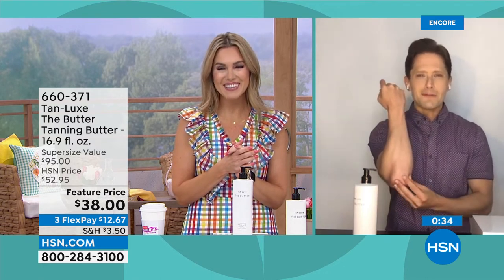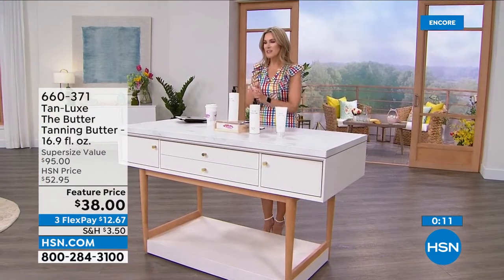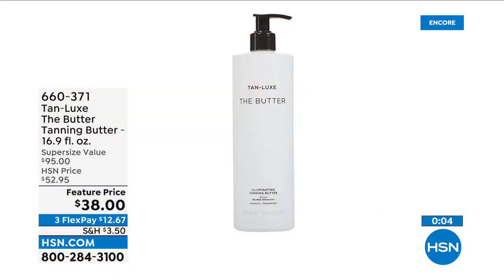There's something so healthy, youthful, and alive when you've got that touch of warmth, that sun-kissed glow on your skin. It covers up imperfections, makes you look like you've been to the gym, gives you that beautiful radiance and vitality. There's a reason we all come back from holiday vacation and people say 'gosh, you look young and well rested and healthy' — it's that glow. We can give it to you right here, right now, to get the season started off right.